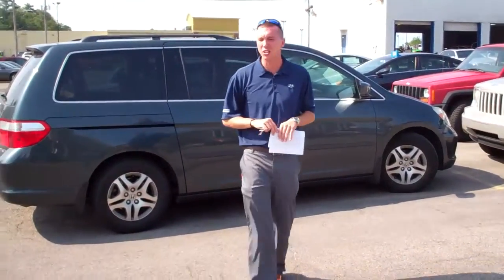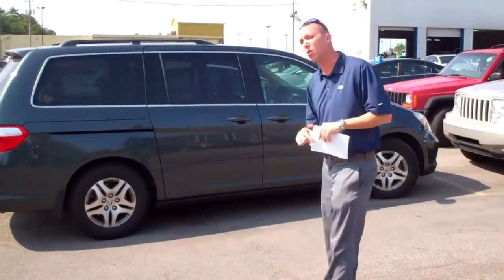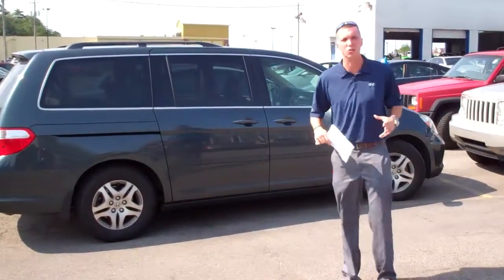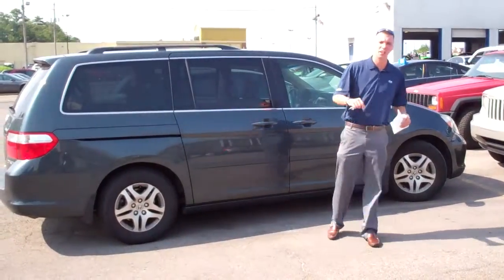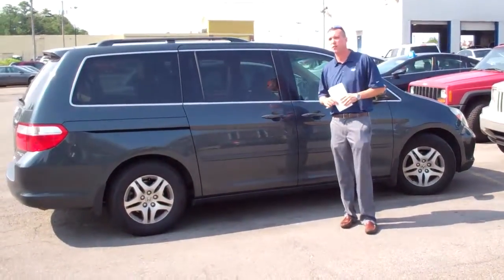Mark, hey, this is Seth over at Tamron Hyundai. Just wanted to show you real quick the Odyssey you acquired on. That was just taken in on trade. Hasn't been cleaned up, hasn't been ran through the shop. We did an inspection on it — it's going to check out just about.